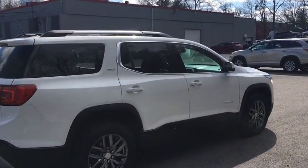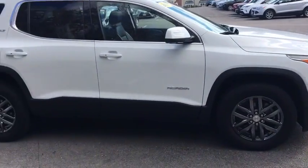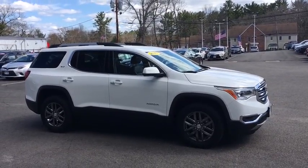Premium sound system, universal garage door opener, AM-FM stereo radio. This beauty is sure to make you the talk of the neighborhood, so call or drop in for a test drive.